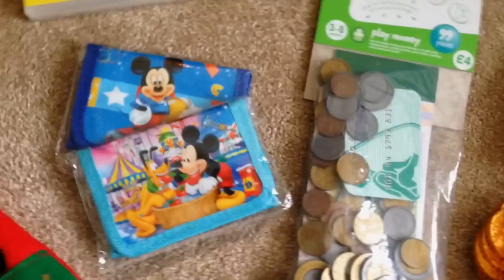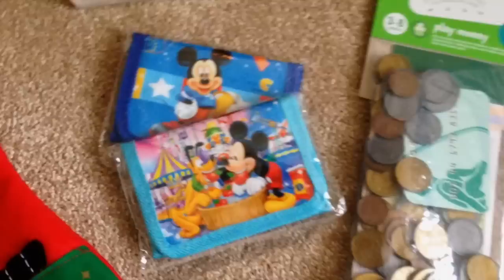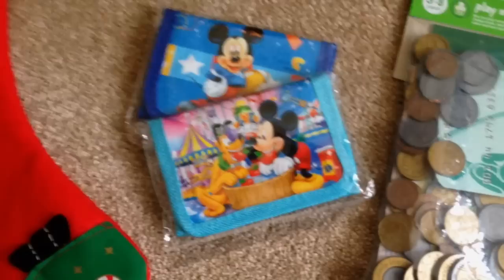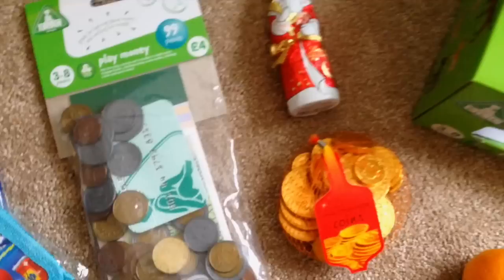Next up, these two items — we've got some play money, as he's obsessed with money. Mark's always got spare change and William always asks if he can have a coin. So we thought instead of him nicking our money, we'd get him some of his own. We've also got him two little Mickey Mouse wallets for him to put his money in. I actually only ordered one on eBay and the lady kindly sent me two, which was really sweet. He can walk around like a big boy — he'll love that.